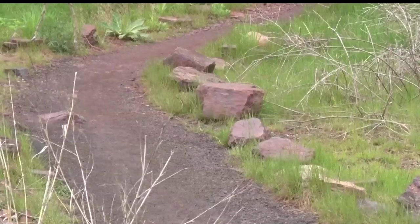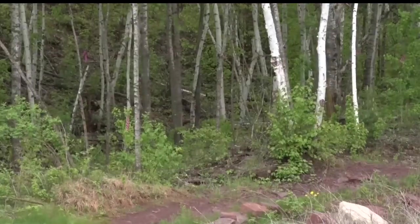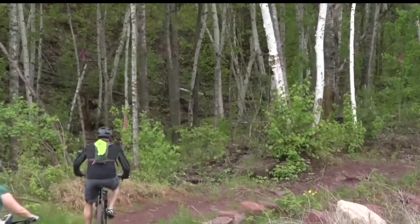Another feature of the renovation will be a skill building feature, which will include exercises designed for all skill levels of mountain biking. Part of this is also adding a skills area, which is going to give people an opportunity to go and hone their skills and get used to what they're going to see out on the main trail system.